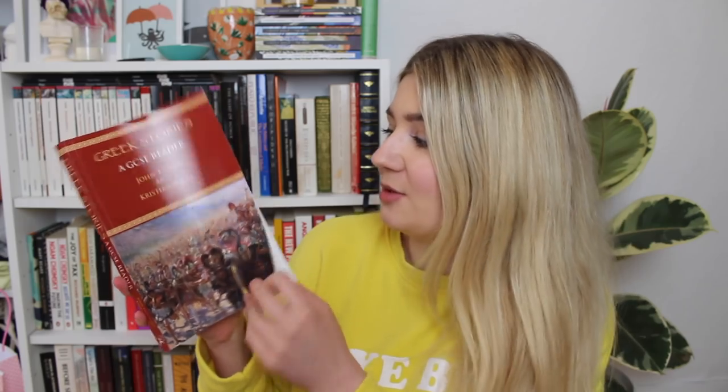Now for the last shelf, which is predominantly ancient history non-fiction. The first book is Greek Stories, a GCSE reader with passages of Greek text and aids to help translate them. Women in Athenian Law and Life by Roger Just. Before Sexuality: The Construction of Erotic Experience in the Ancient Greek World, a collection of essays by different scholars — I've had this one since my undergraduate dissertation and it's still relevant, and I picked it up second hand originally.